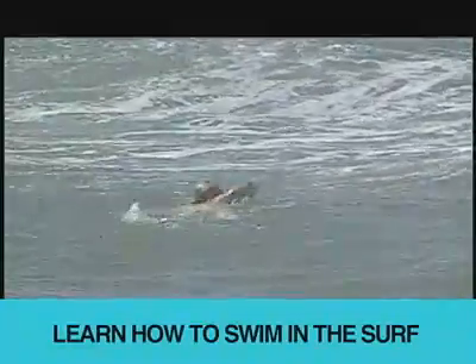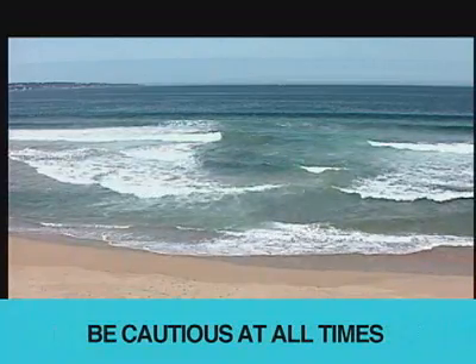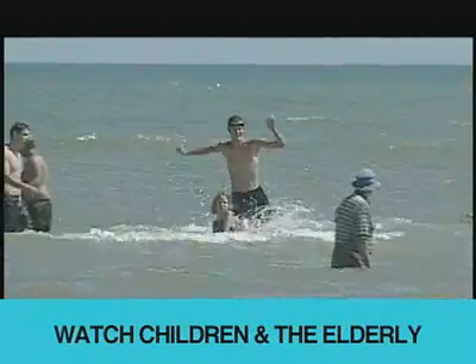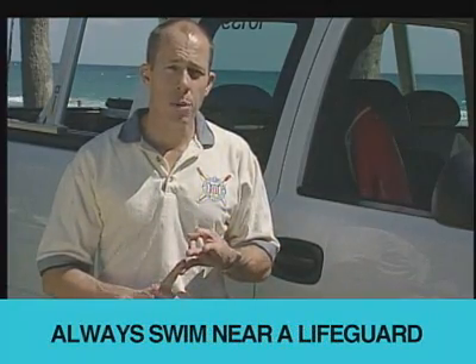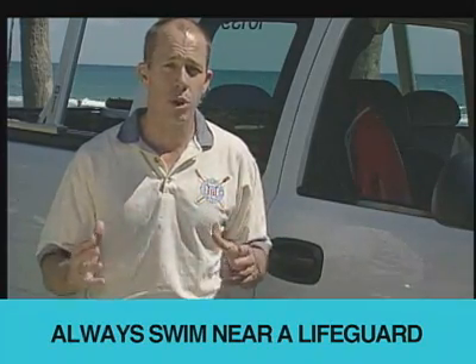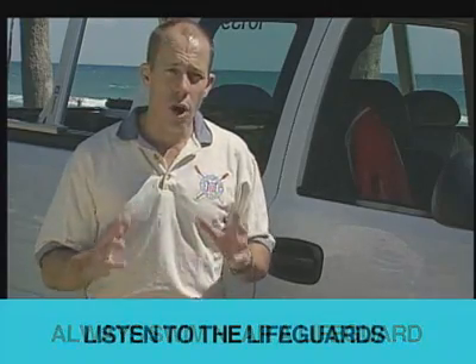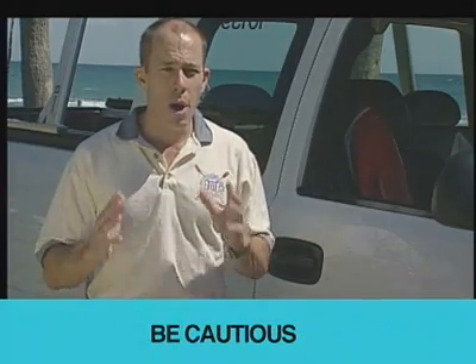Follow these safety tips: learn how to swim in the surf — it's not the same as swimming in a pool or lake. Be cautious at all times, especially at unguarded beaches. Look for rip currents; they're out there. Watch children and the elderly at the beach — even in shallow water, wave action can cause loss of footing. The best ways to avoid rip current problems: know how to swim, never swim alone, and always swim in an area protected by lifeguards. United States Lifesaving Association statistics indicate the chance of drowning in a lifeguard-protected area is 1 in 18 million. Follow the recommendations of lifeguards at the beaches you visit.